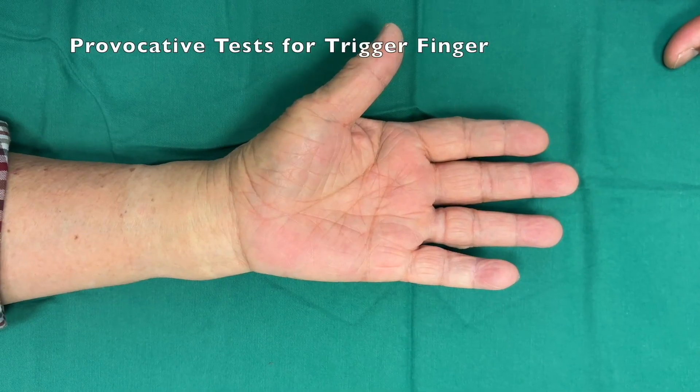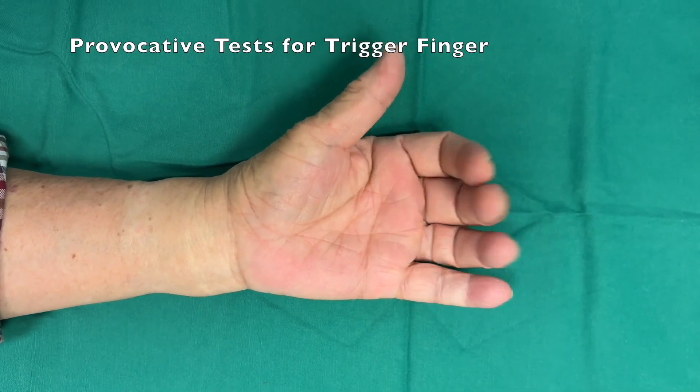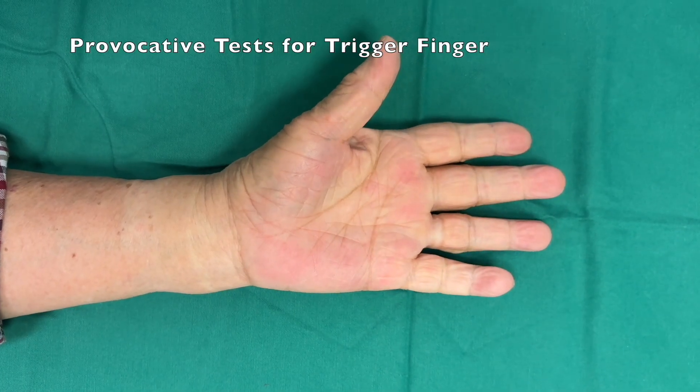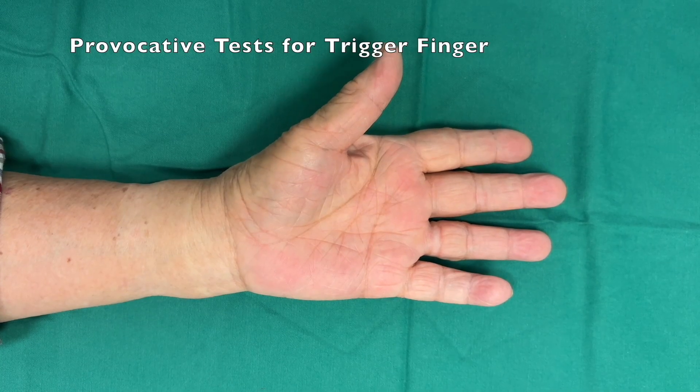Two provocative tests have been described for trigger finger. They are useful in patients with pre-triggering — with pain over the A1 pulley and/or subjective catching but no trigger on examination — or patients with triggering when they wake up in the morning but which resolves as the day progresses.